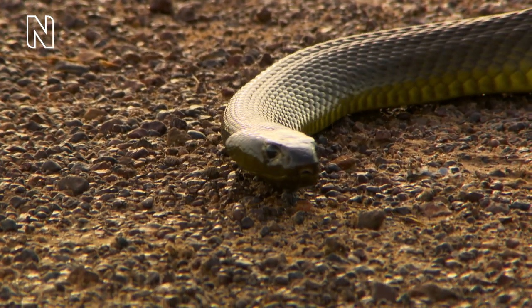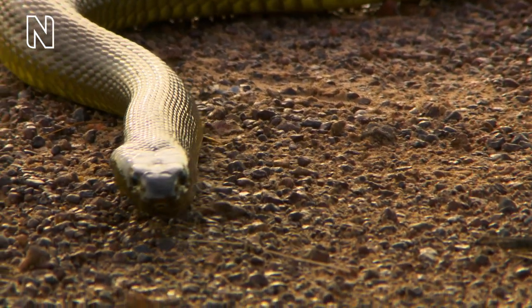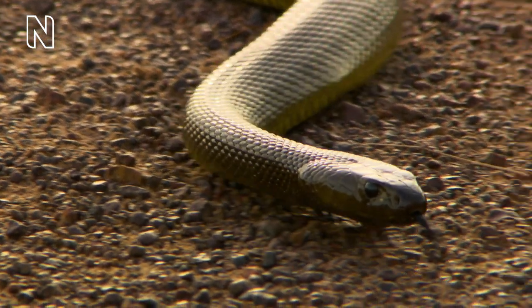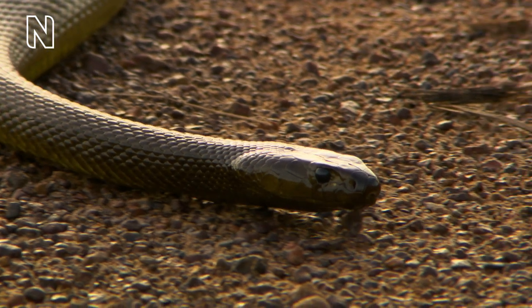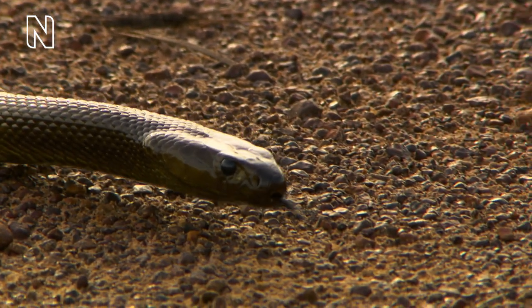The most venomous recorded snake is the Inland Taipan, found in central Australia. A typical bite could kill tens of people, and one individual produced enough venom to kill 100 adult humans. However, this species lives in remote places and very rarely encounters humans.